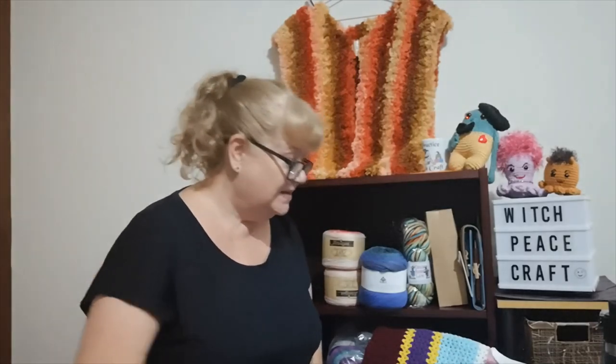Hi, Judy from Witchpiececraft. Welcome to my yarn adventure. This week we have a birthstone April make-along update, some mail, yarn chat, and some finished objects. So let's kick it off with the birthstone make-along and an update for April.